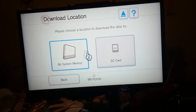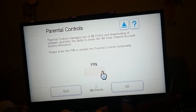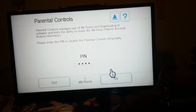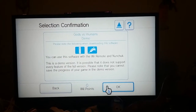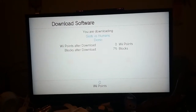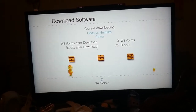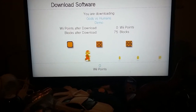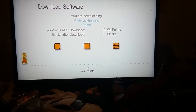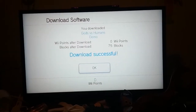Here we are. Let's use the OK button. And I am downloading Gods vs. Humans Demo — the block size for the demo is 75 blocks. I'm downloading Gods vs. Humans. My download is complete.